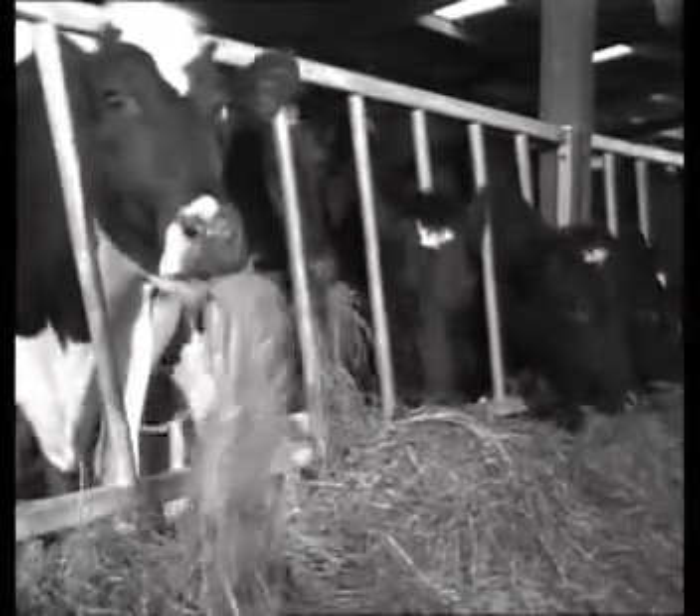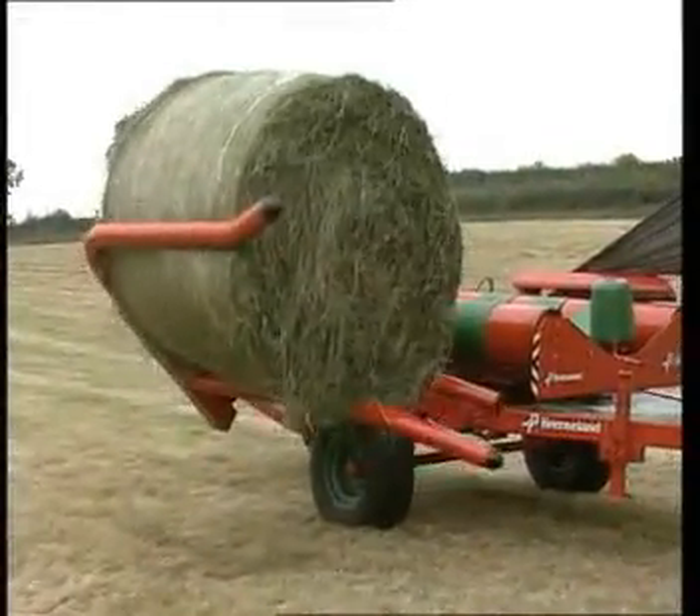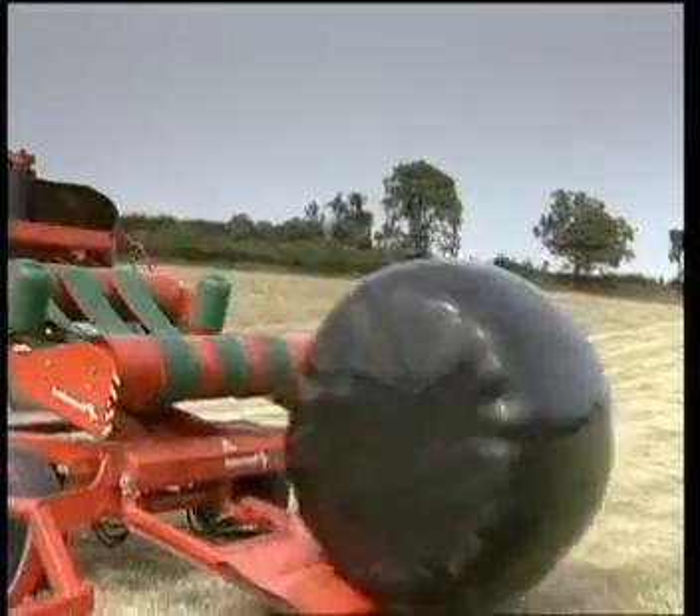Forty years ago, agriculture witnessed a revolutionary swing from hay to silage as a means of conserving forage for livestock. In the mid-80s, a further step forward was taken through the introduction of big bale silage using the Volac SILARAP system.